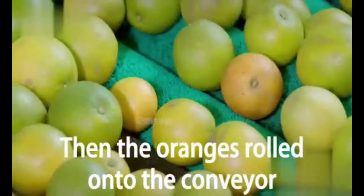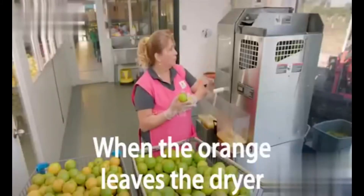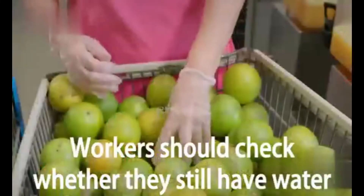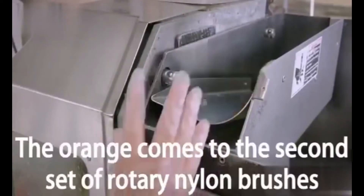The orange is then rolled onto the conveyor to dry under the hot air fan. When the orange leaves the dryer, workers check whether they still have any water remaining.